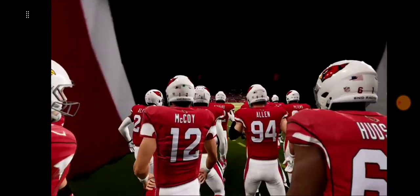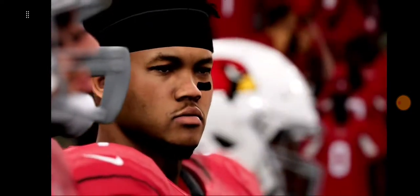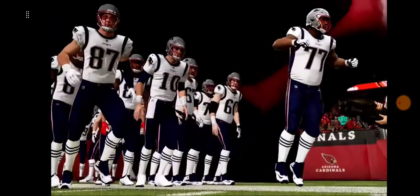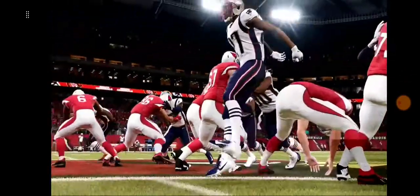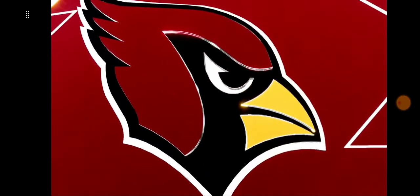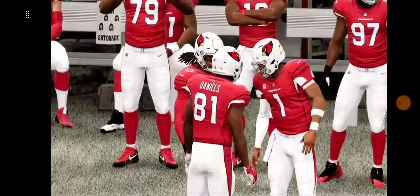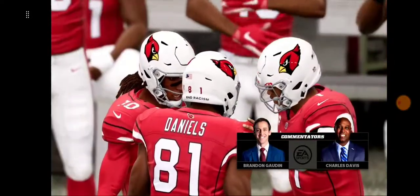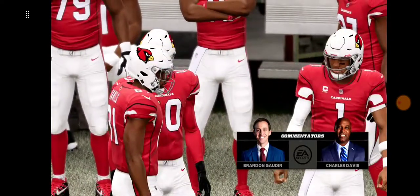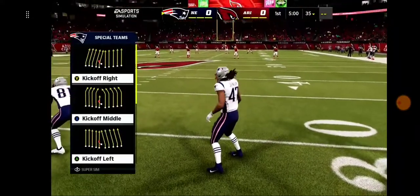Tonight, from State Farm Stadium in Glendale, Arizona, it's a special primetime edition of the NFL on EA Sports. We'll see Kyler Murray and the Arizona Cardinals taking on Mac Jones and the New England Patriots. If you're going to play football in Arizona, a dome and air conditioning are two good things to have. And we've got both here at State Farm Stadium, just west of downtown Phoenix. The Cardinal crowd turned up the heat as their team emerged from the tunnel, and the Cardinals are set to do battle with the New England Patriots.